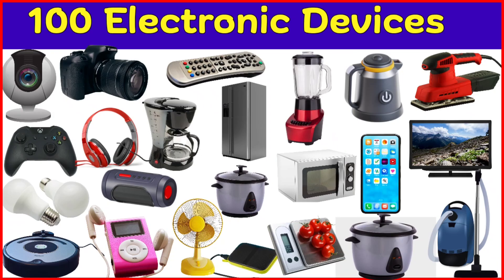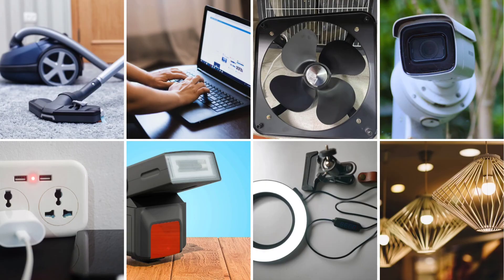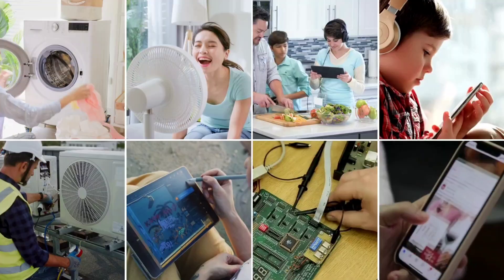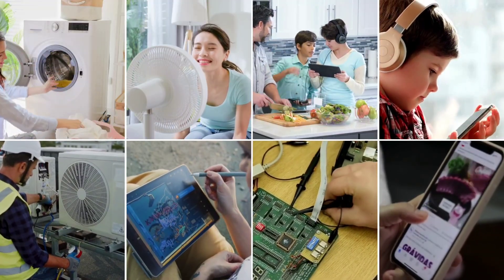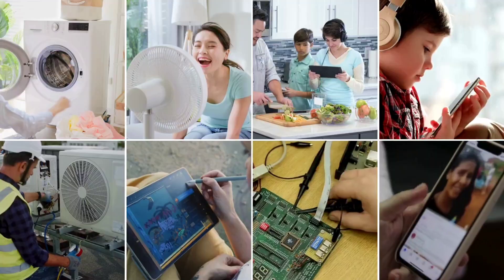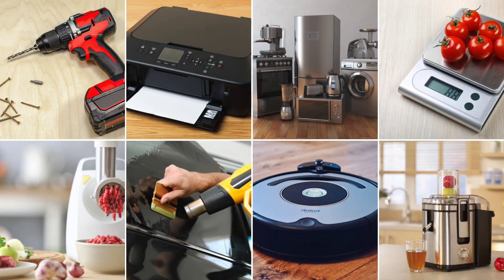Hey everyone, in today's video we will learn names of 100 electronic devices that we use every day at home and in the office. From smartphones to washing machines, from printers to electric kettles, these devices make our life easier. Let's get started.